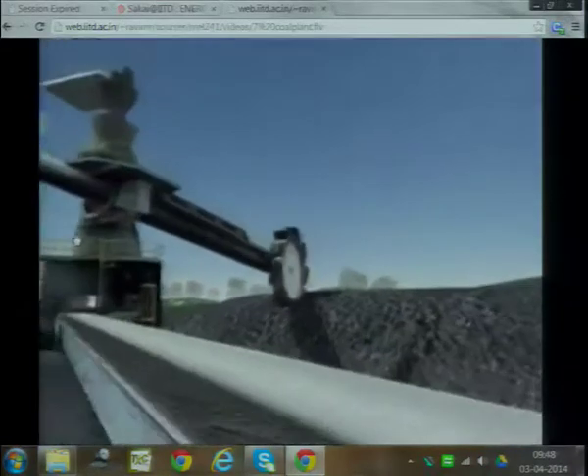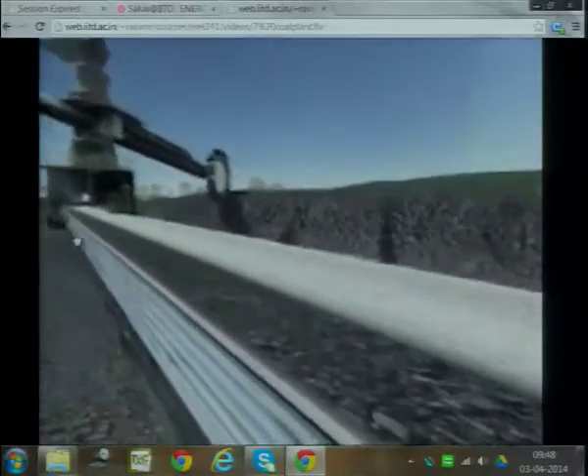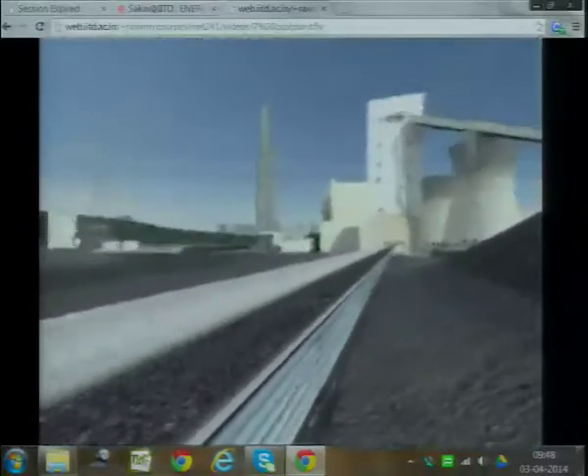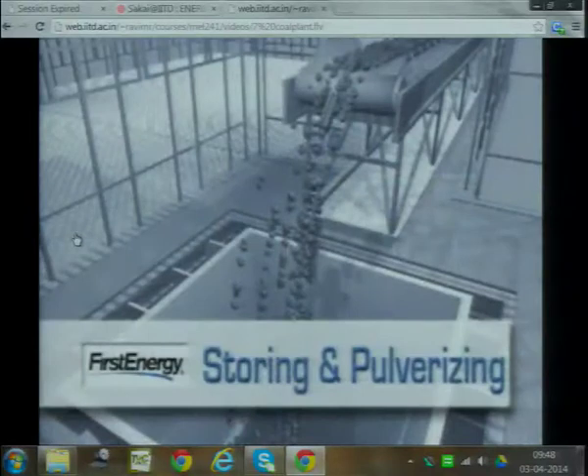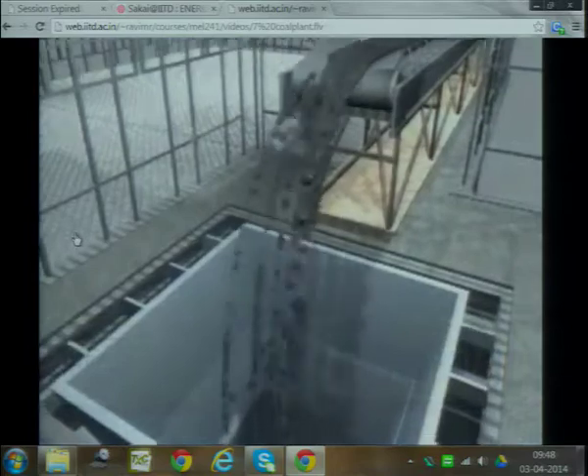A device called a stacker reclaimer scoops coal onto a 4-mile-long conveyor that can transport up to 900 tons of coal into the plant each hour. Once inside the plant, up to a 30-hour supply of coal can be stored in bunkers.